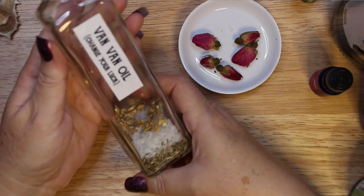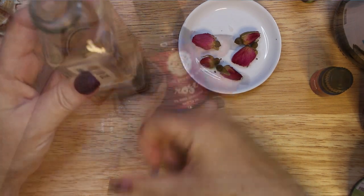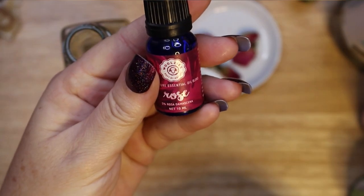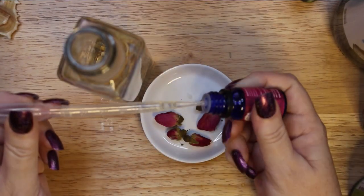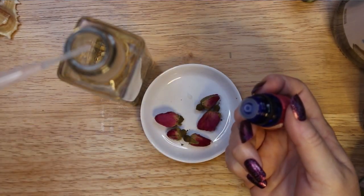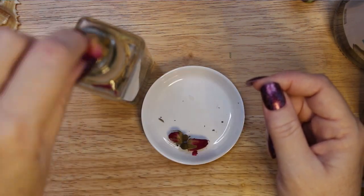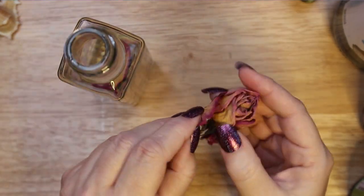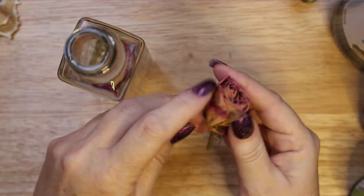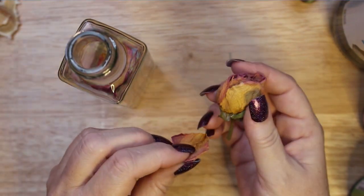Generally speaking, traditional Van Van oil is going to smell somewhat grassy and citrusy. However, I like to add rose essential oil, rose buds and rose petals, and therefore my version of this oil smells much more floral than fruity. I prefer a floral scent to an oil that I might want to wear on my skin. I add rose to bring success in love, and especially self-love.